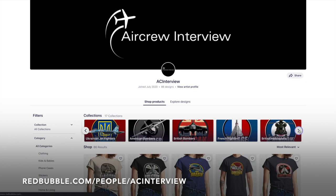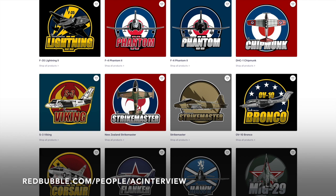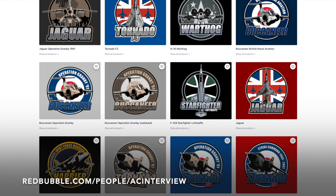Make sure you check out our online store where we work with our graphic designer to create stunning garment and product designs that feature a wide variety of aircraft types such as British fighters, World War 2 aircraft, American bombers, Russian fighters and much more. You can pick your favourite designs and personalise any items within our Redbubble store that range from clothing right the way through to stationery. All of our designs feature our logo so you can show your support for the channel while getting a quality product. You can head to our website aircrewinterview.tv and click store or go to redbubble.com/people/ACinterview.